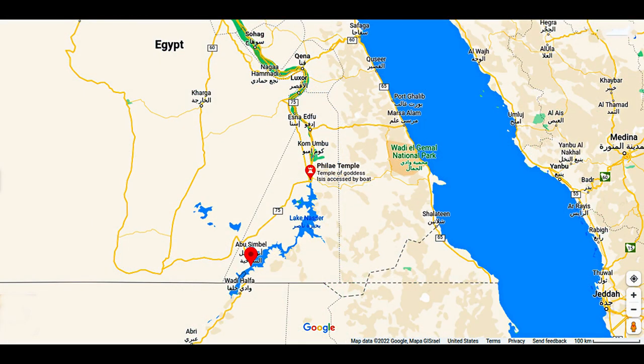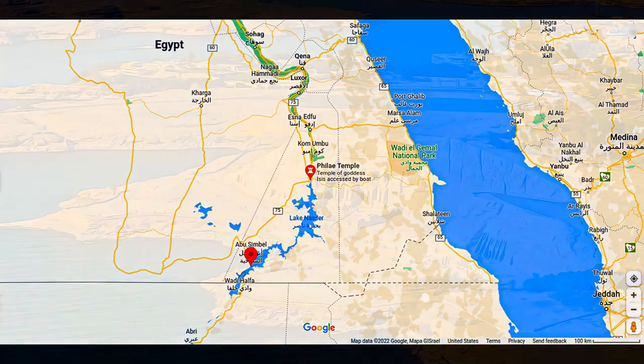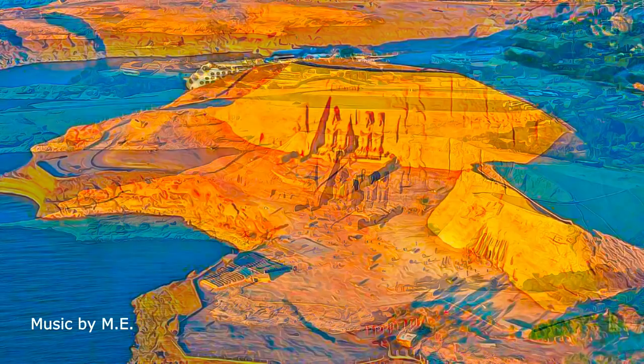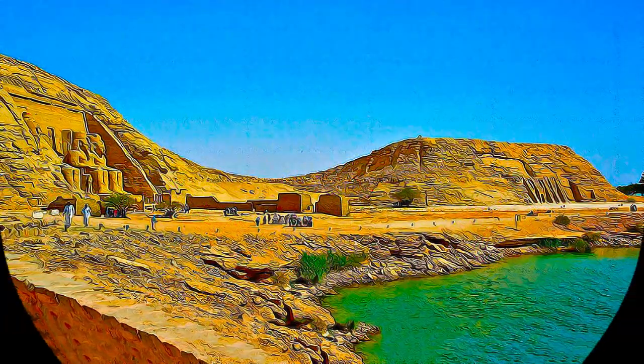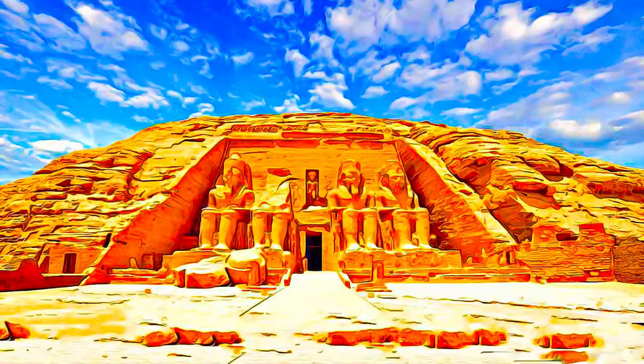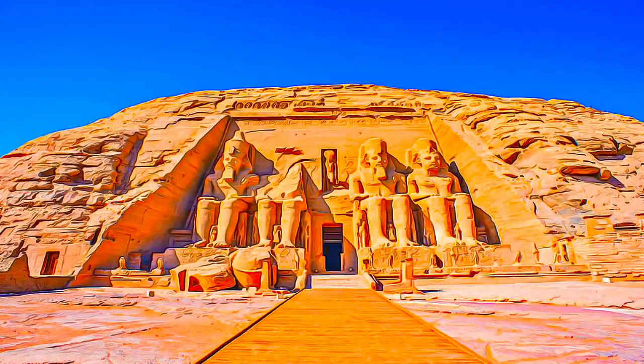The Nubian monuments from Abu Simbel to Philae consists of eleven sites located between two temples. Only two of these eleven sites have remained in their original location: the granite quarries in Aswan and the fortress of Kasr Ibram.